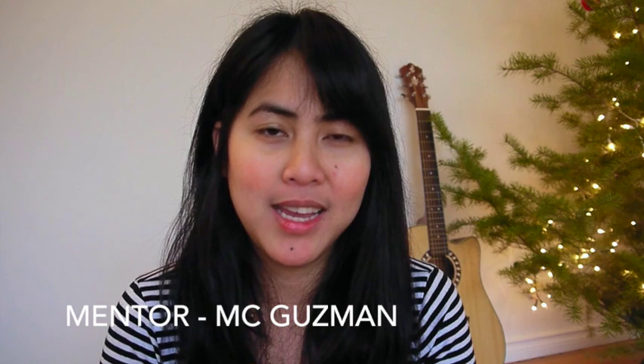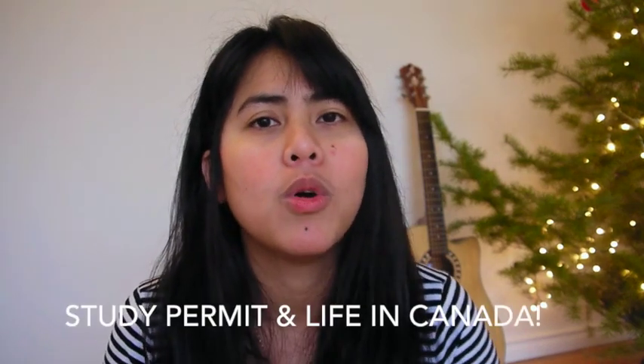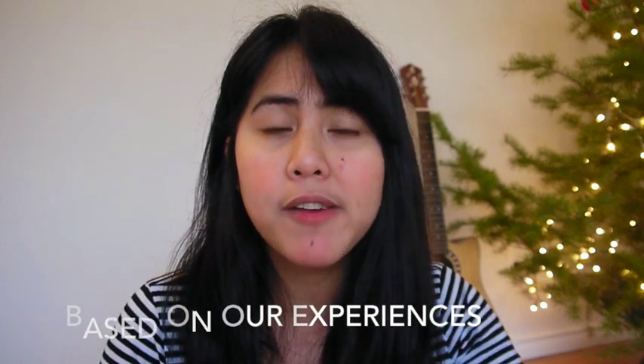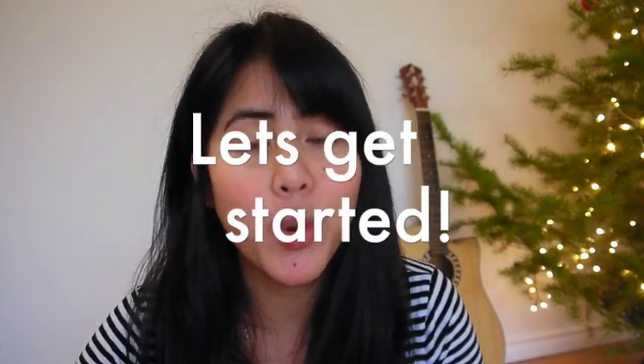Hi, this is MC again from SLE Canada. SLE stands for Study, Live, Explore Canada. SLE is a group of international students here in Canada. We're trying to help future students on how to get their permit or how they prepare for their arrival. We're just giving random facts about Canada, based on our experiences and sharing it to help them through their process. So today I'm going to talk about cost of living specifically in Nova Scotia, Toronto, and Vancouver Island. So let's get started.